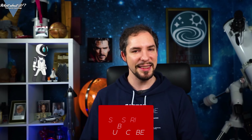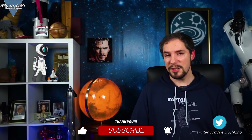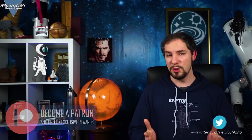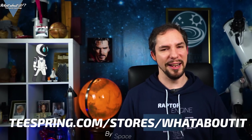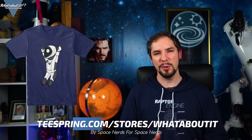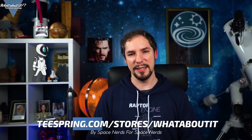Now would be the appropriate time to hit the like button, subscribe, and don't forget to hit the bell button to actually receive notifications when I upload — it's a form of support that doesn't cost a penny and it does help me produce more and better content. If you do want to spend your money, consider becoming a patron to get insights into the production of What About It and chat with me on the Discord, or buy a shirt on our merchandise store — plenty of original designs in good quality for a low price, made by a space nerd for other space nerds!